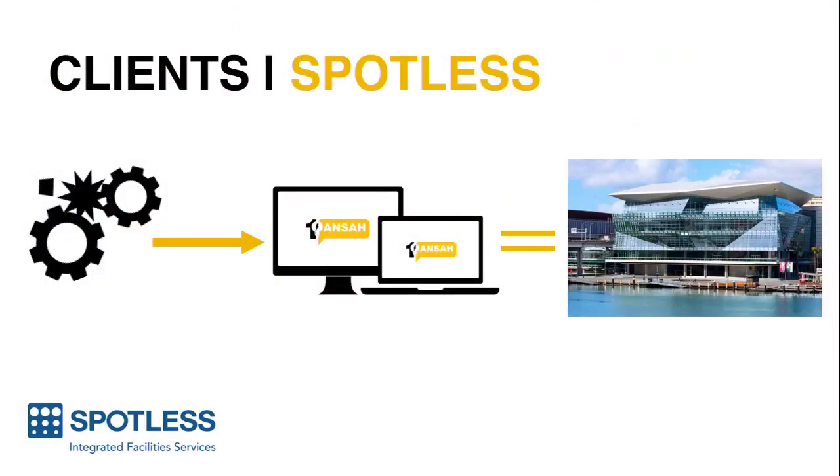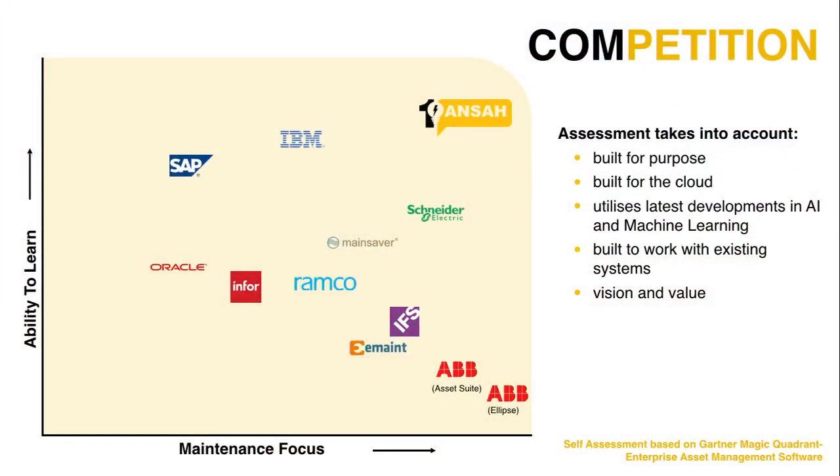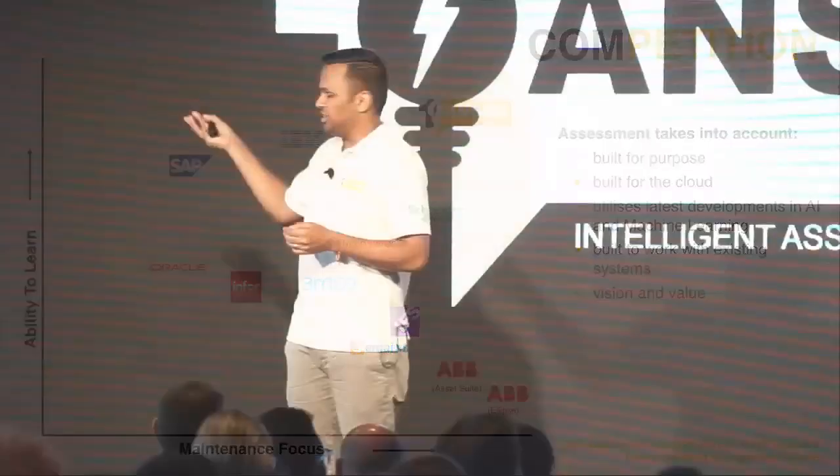We then tried our hand at a new vertical with Spotless. At the International Convention Centre in Sydney, Spotless have issues with fines associated with major assets going down. We've implemented our OneAnswer platform on their catering equipment, which we identified as the critical assets, and we anticipate a 20% reduction in downtime of these assets. As you can see, we've traversed through three distinct verticals, and this has put us in an extremely strong position. Look at our competitors — what differentiates us from the rest is our stern focus on maintenance and the ability for our platform to learn faster than all of our competitors.